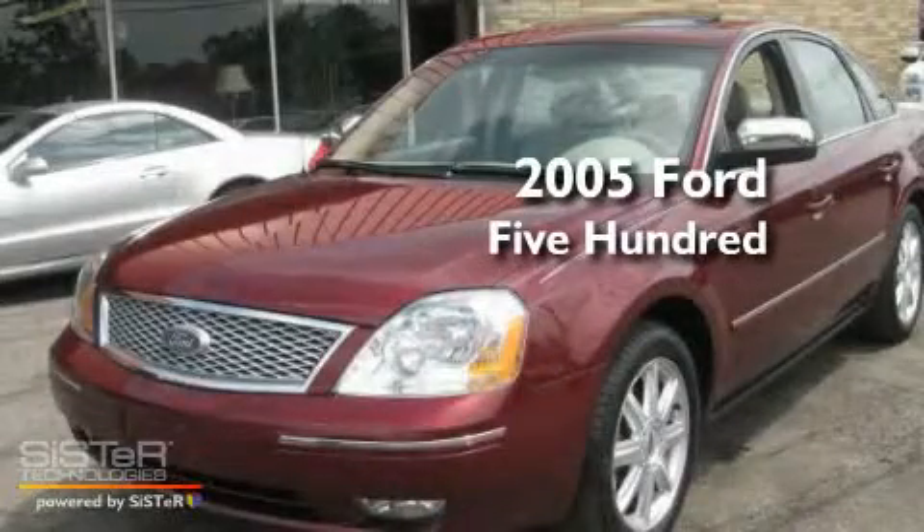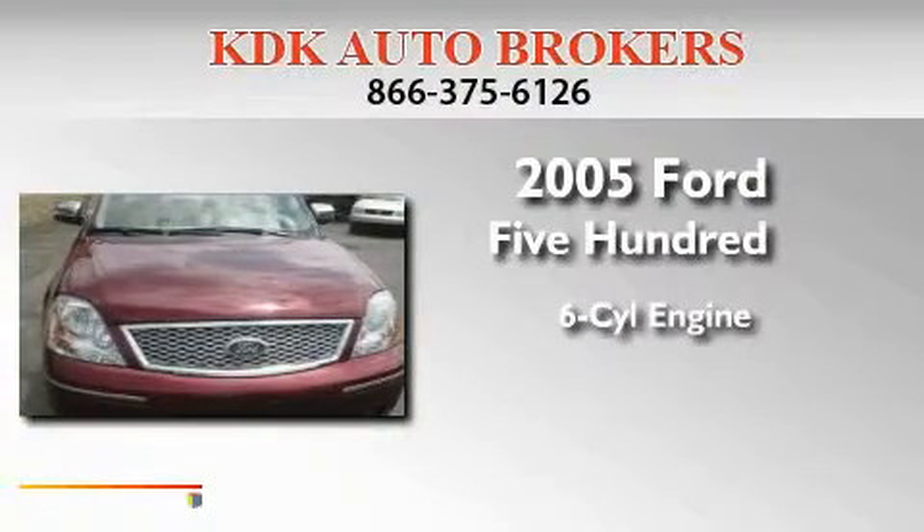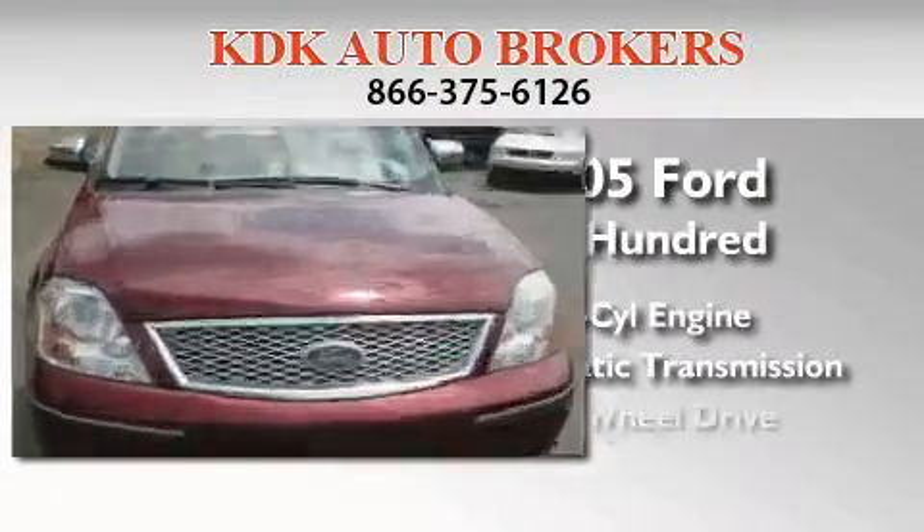This is a 2005 Ford 500. It features a six-cylinder engine, an automatic transmission, and all-wheel drive.